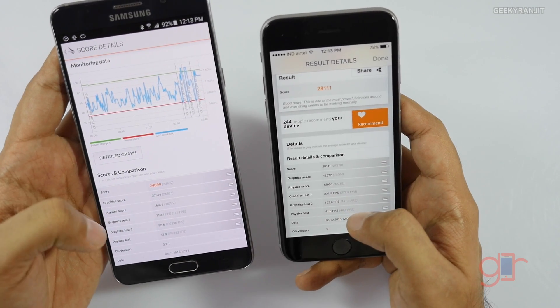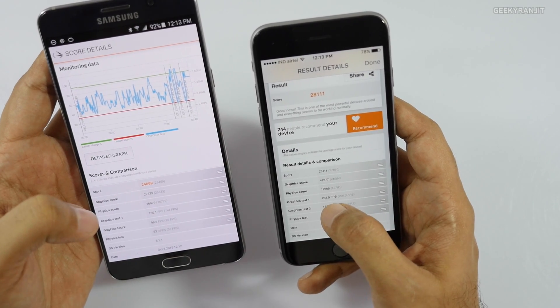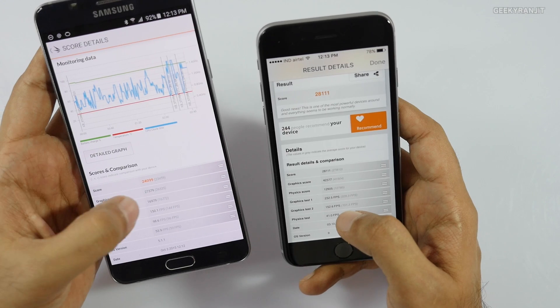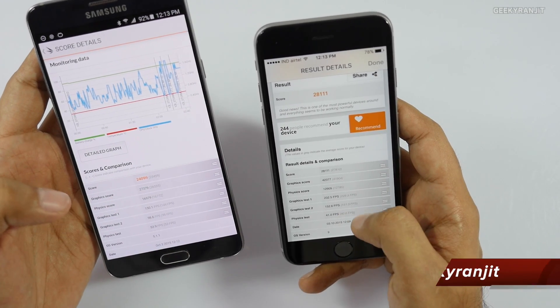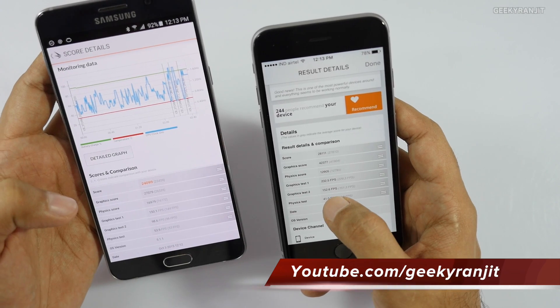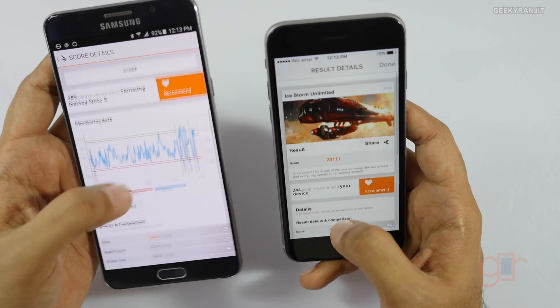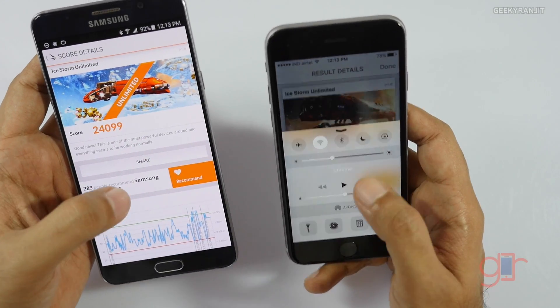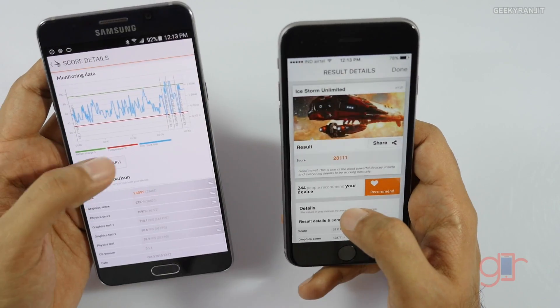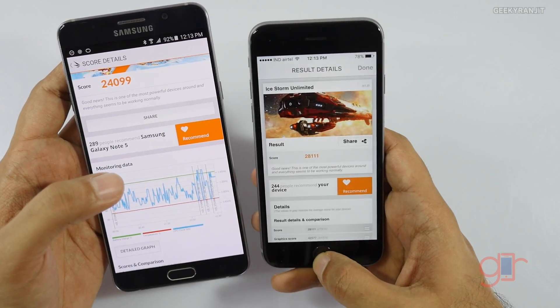In the Graphics Test 1 in terms of FPS, the iPhone 6s went ahead with 232 fps versus 150 fps on the Note 5. The same was true for Graphics Test 2 — 152 fps on the iPhone 6s versus 98 fps on the Note 5. So in gaming, the iPhone 6s would definitely have higher frame rates, though the Note 5 is no slouch either.